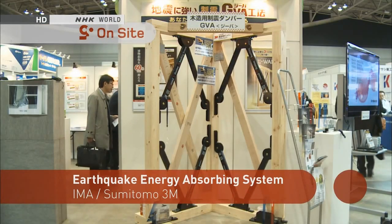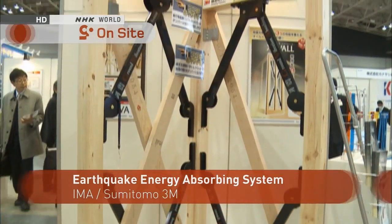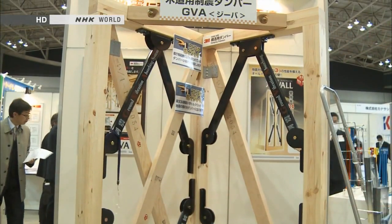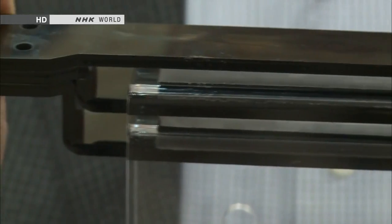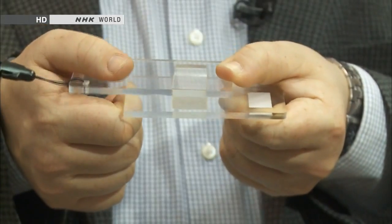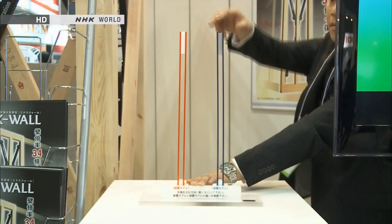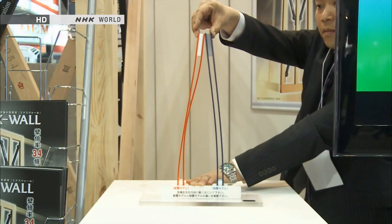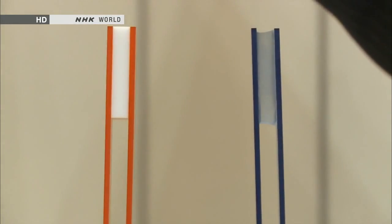This frame system for wooden structures is designed to absorb the shaking caused by earthquakes. It does so using a series of diamond-shaped frames which are built into walls. This is a model of the damping mechanism which absorbs earthquake energy. Its most important element is this block of acrylic resin material which acts as the absorber. The material connecting the rods at the top of the structure on the right side is the same as that used in the damping mechanism.